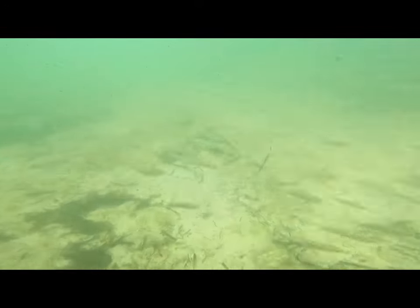Even if you just first get in the water and put on your mask, you can see tons of little bait fish and then you already get to some rocks.